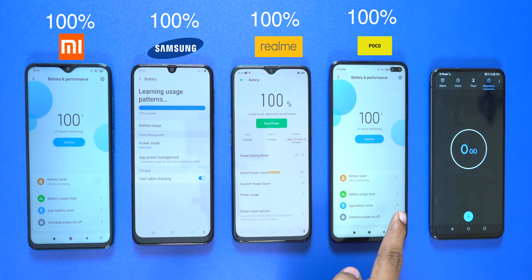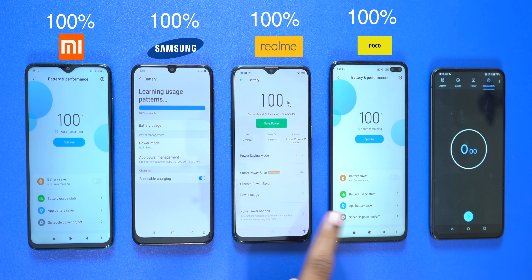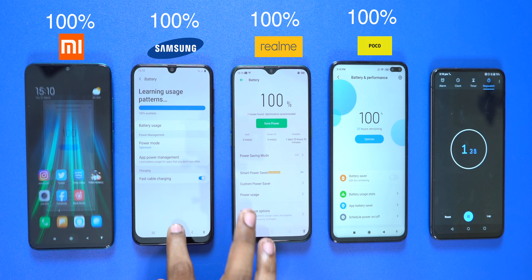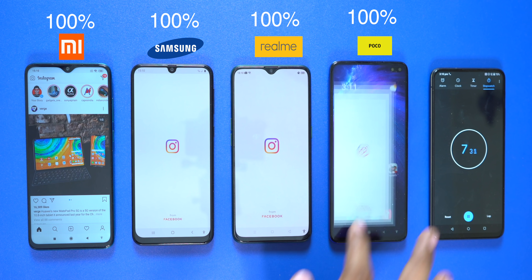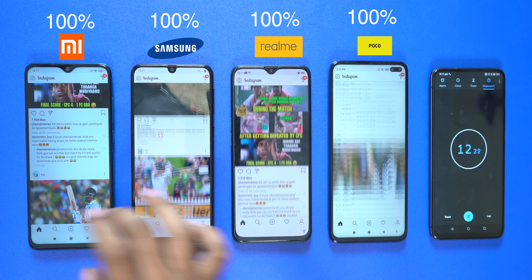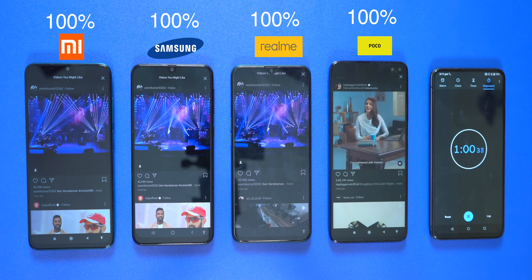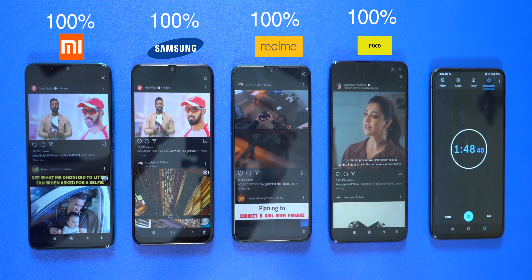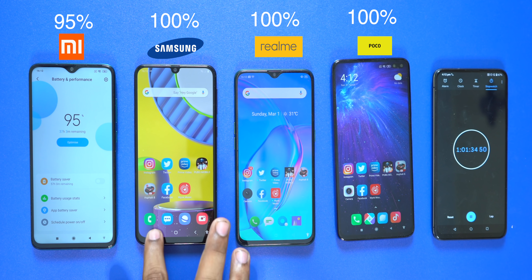Now we are going to start the battery test at 100%. First up is Redmi Note 8 Pro, then Samsung M31, then Realme X2, and finally Poco X2. We are starting with Instagram. Redmi Note 8 Pro has a 4500mAh battery, Samsung Galaxy M31 has a 6000mAh battery, Realme X2 has an AMOLED display plus 4000mAh battery, and Poco X2 has a 4500mAh battery.